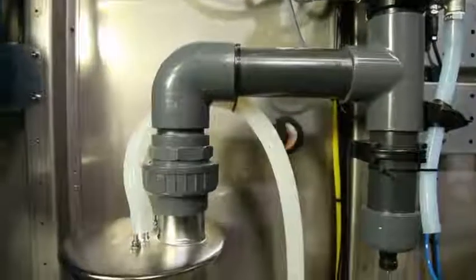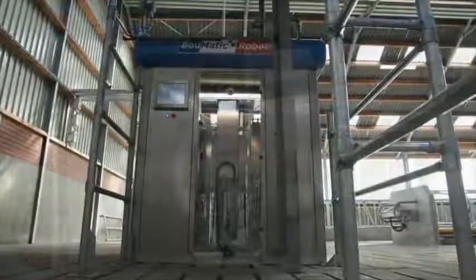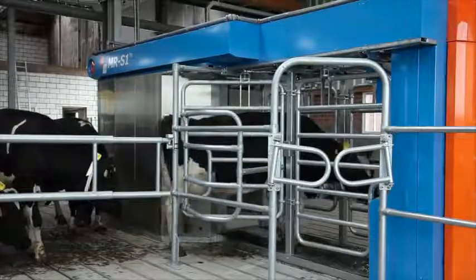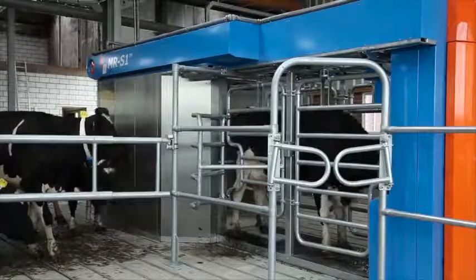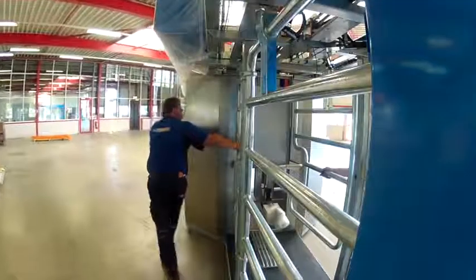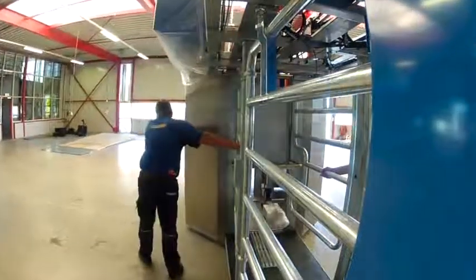The pumps, tanks, monitoring systems, cleansing system and all other technical equipment are incorporated into the technical area at the rear of the robot. Placing this equipment in a closed control unit area attached to the milking box means that no special robot chamber has to be constructed to house the MRS1. The unit is delivered fully assembled so that installation can be completed in a single day, and if necessary, the system can be relocated quickly and simply. This reduces construction costs to almost zero.